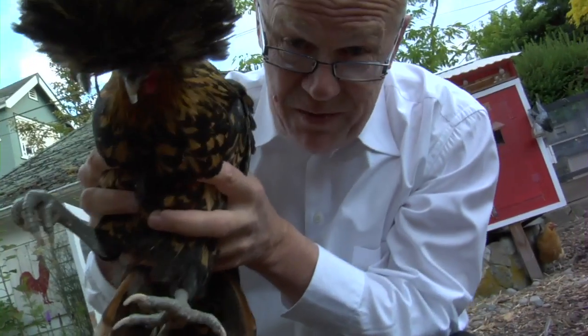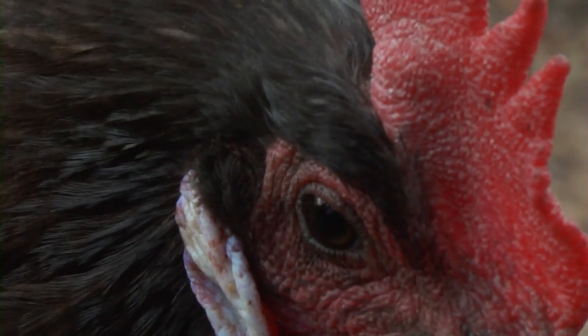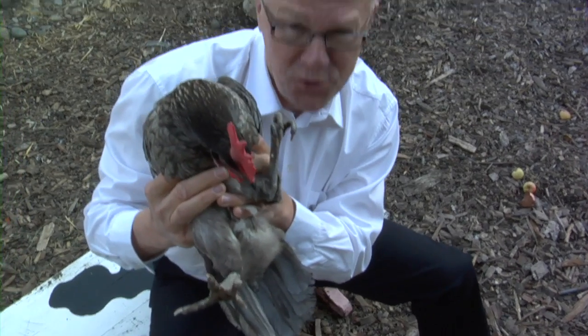A beautiful specimen of a chicken that unfortunately is not quite to the aerodynamic standards we are looking for. These chickens, they are so sensitive. I think we have found the perfect specimen — a little bit lively, and look at those legs. Ach tu liebe! This is a perfect powerful chicken.